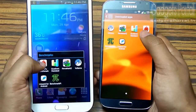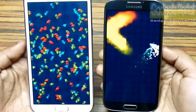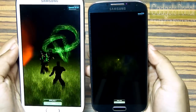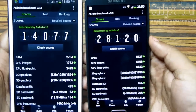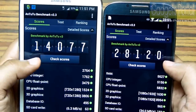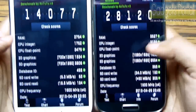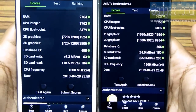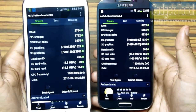Next, let's try the AnTuTu benchmark. We have got an extreme value on this Galaxy S4 — it is 28,120 — whereas we have got only 14,077 on this Galaxy Note 2, which is obviously not bad, but compared to the Galaxy S4 it is nothing. Here is the full breakup; you can pause and check this out.